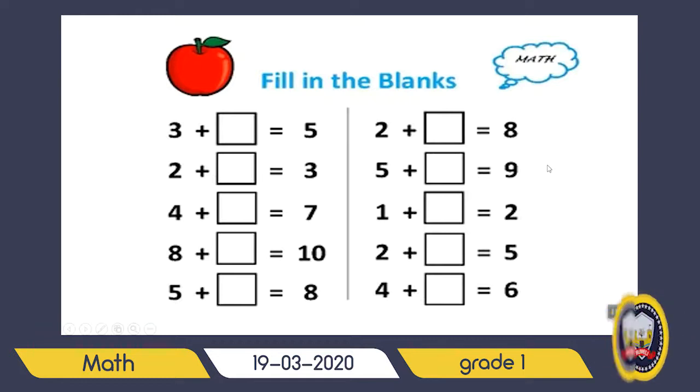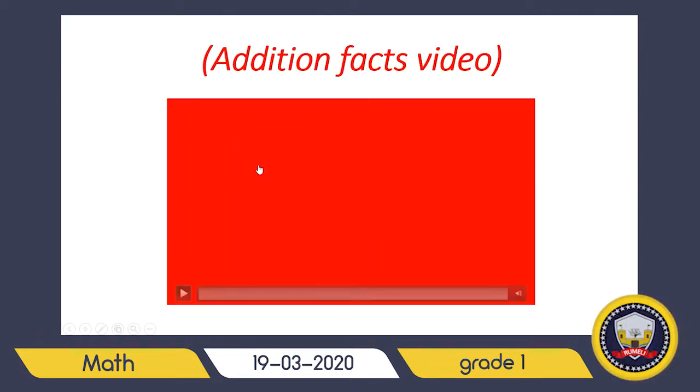I prepared a video for you — it's funny and helpful for revising addition again. It goes like: zero plus one equals one, one plus zero equals one. Please watch it and remember addition. Thank you for listening, guys — I miss you so much. Take care, bye!